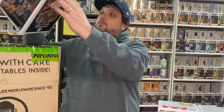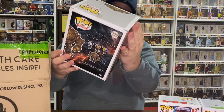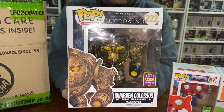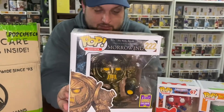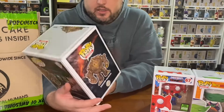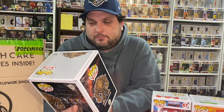I do have it. Now I know what this is — Morrowind, Dwarven Colossus. Never seen it, wish I hadn't. That's terrible. The Elder Scrolls — okay, so it's a game, it's a gaming pop. I know the Elder Scrolls, but I'll be getting rid of that one, that's for sure.